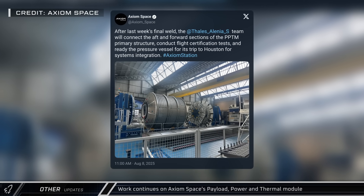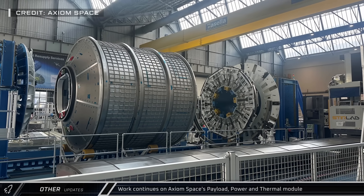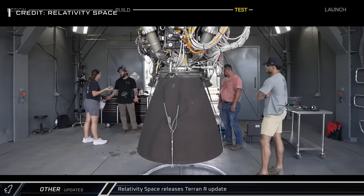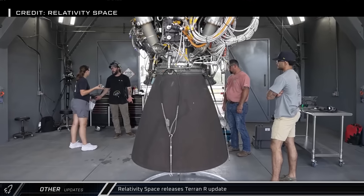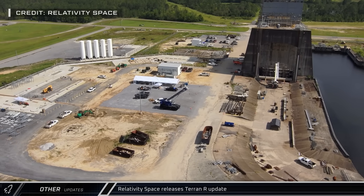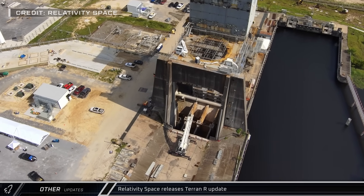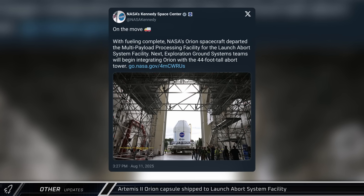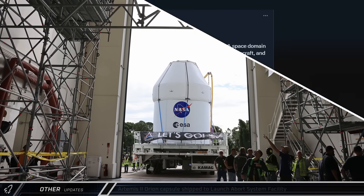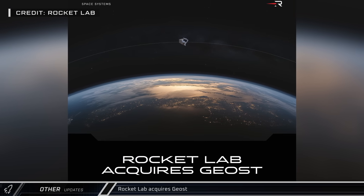Axiom Space announced that crews are now working to connect the forward and aft sections of the payload, power and thermal modules ahead of certification testing before its trip to Houston for systems integration. Relativity released an update on their Terran R rocket, which included the completion of 28 component level critical design reviews and qualification of their Aeon R engine, as well as progress on bringing the A-2 test stand at Stennis — previously used for NASA's Apollo, Constellation, and Shuttle programs — back to life. NASA announced that the Orion spacecraft for the Artemis II mission is en route to the launch abort system facility for integration with its abort tower, and Rocket Lab completed its acquisition of GEOST, a U.S.-based satellite sensor maker.